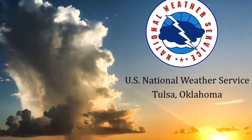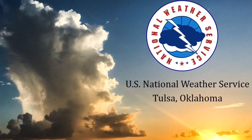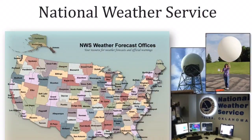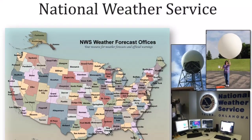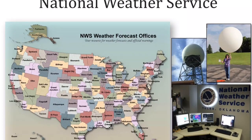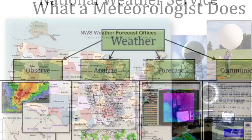Hi, I'm Nicole McGavick, a meteorologist with the National Weather Service in Tulsa, Oklahoma. The National Weather Service is made up of 122 weather forecast offices across the country. We make seven-day forecasts and we also issue severe weather watches and warnings.